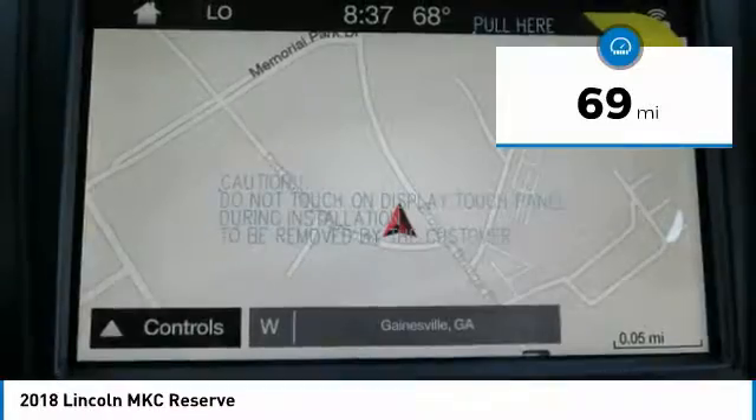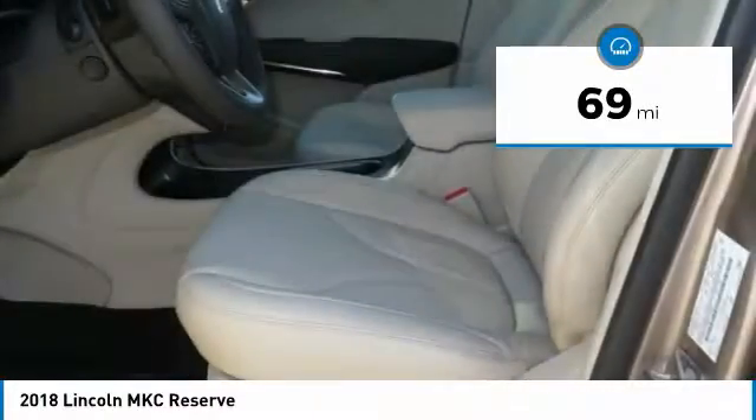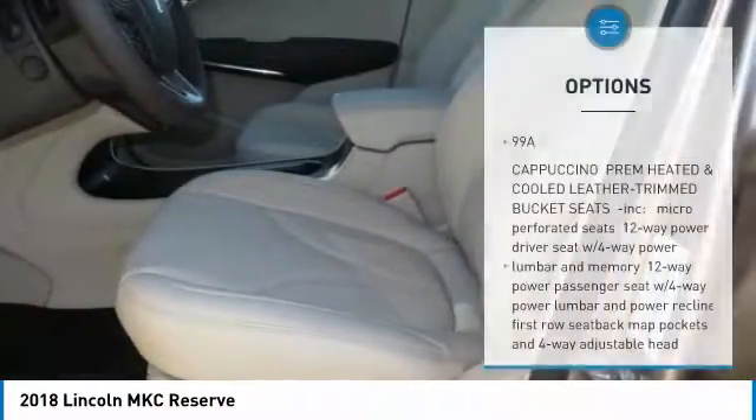Panoramic Vista Roof, Hands-Free Liftgate, Remote Start, Heated Steering Wheel, Sync 3 Voice Activated Bluetooth System, and much more.